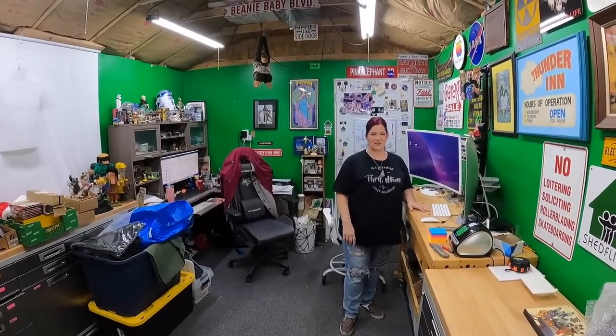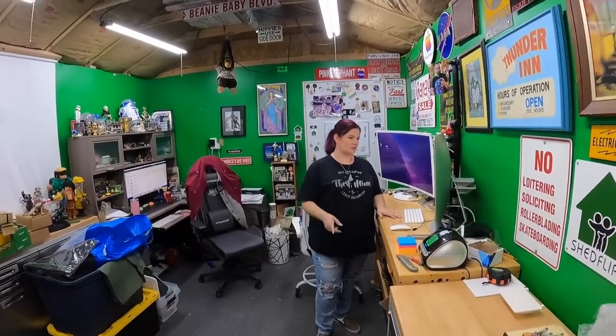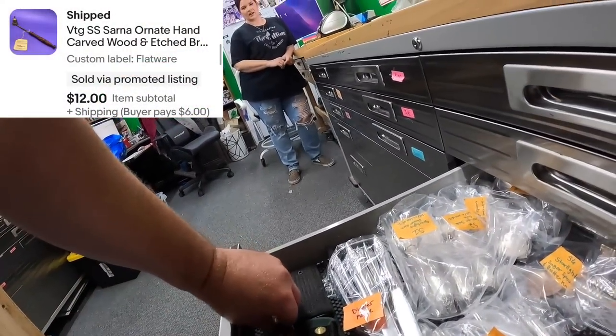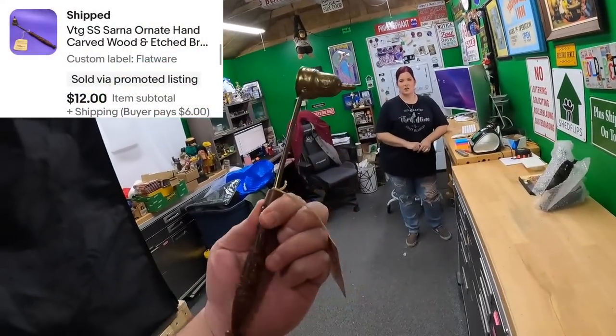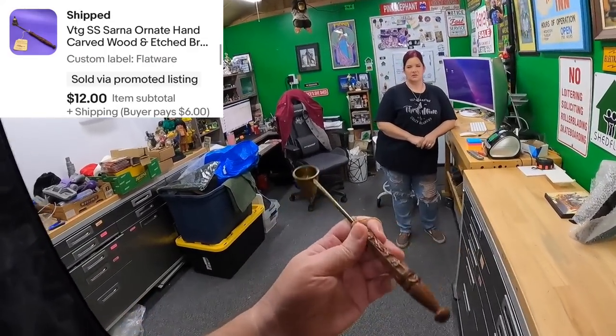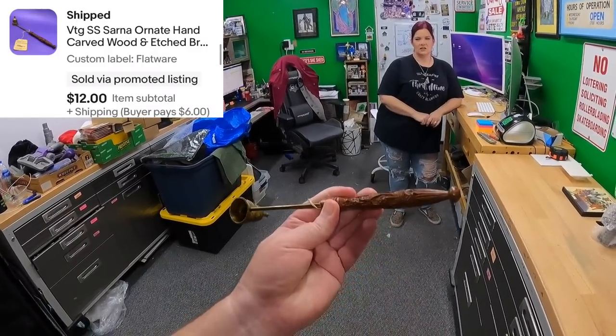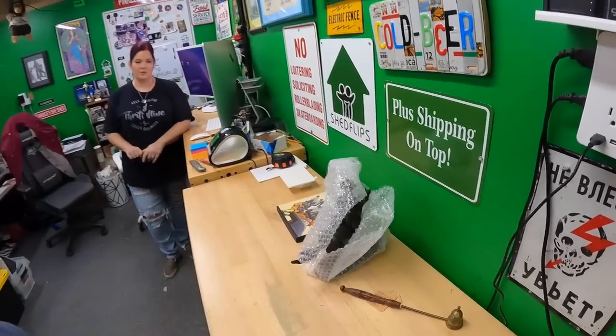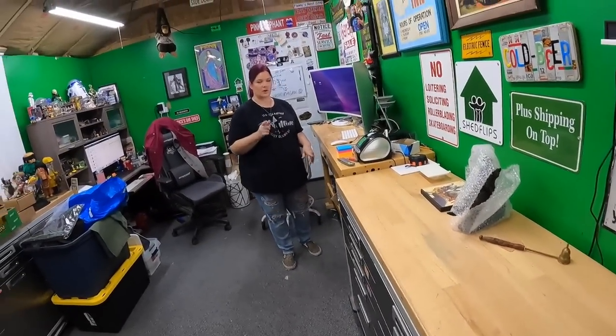Next item from the flatware drawer — it is a candle snuffer. Happy to sell this little guy for twelve dollars. It's cool — it's got a very ornate little handle and pretty etching on the bell. That was from Kevin and Daniel, one of their buys from a little while back.